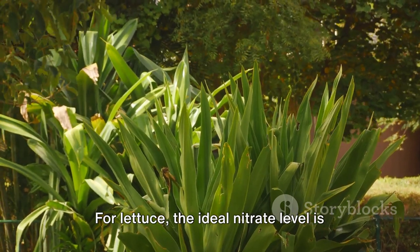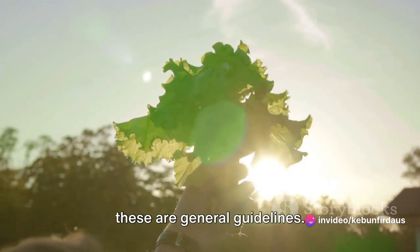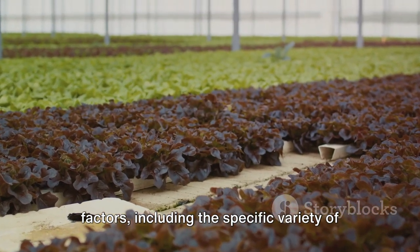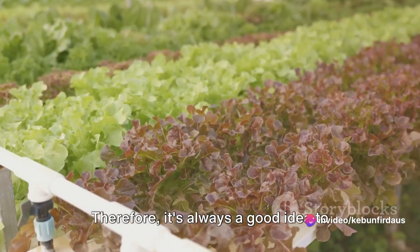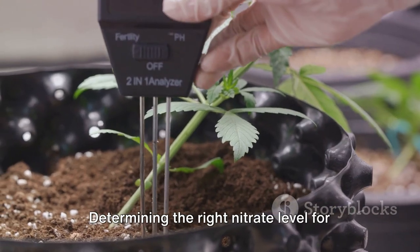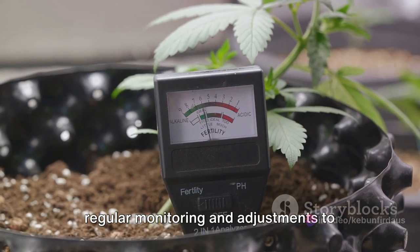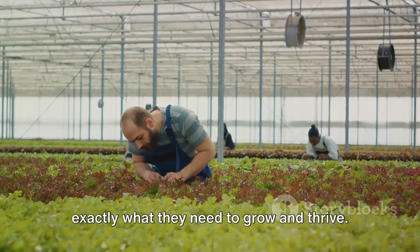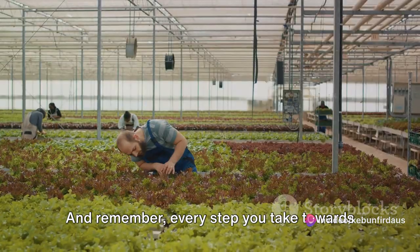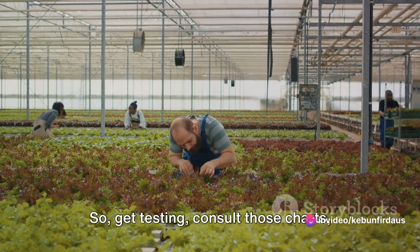For lettuce, the ideal nitrate level is usually between 50 and 150 parts per million. It's important to remember, though, that these are general guidelines. The optimal nitrate level for your lettuce could vary based on several factors, including the specific variety of lettuce you're growing, the soil type, and the local climate. Therefore, it's always a good idea to monitor your lettuce plants closely and adjust the nitrate levels as needed. Determining the right nitrate level is an ongoing process requiring regular monitoring and adjustments. Get testing, consult those charts, and watch your lettuce flourish.